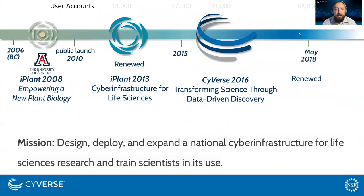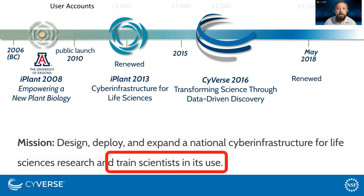Cyverse is an NSF funded project. It's going into its 13th year, originated as the iPlant Collaborative. Our vision is to transform science through data-driven discovery and our mission is to design, deploy, and expand a national cyber infrastructure for life sciences research — and importantly, to train scientists in its use. So we're here to help train people.